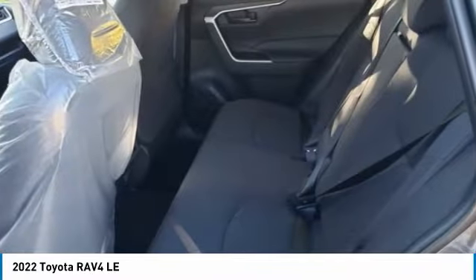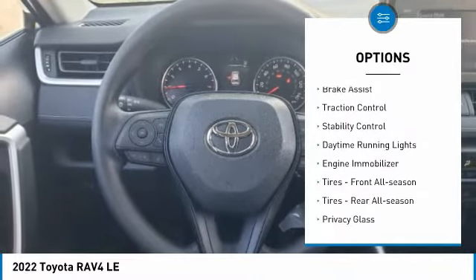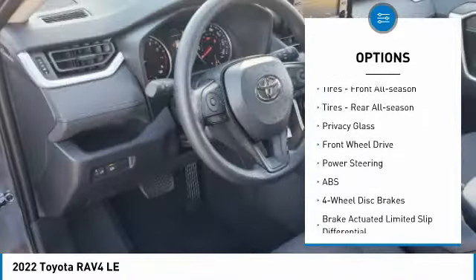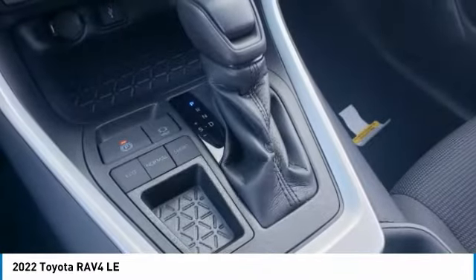Here are some of this vehicle's great options: tire pressure monitor, rear spoiler, brake assist, traction control, stability control, daytime running lights, engine immobilizer, front all-season tires, and rear all-season tires.